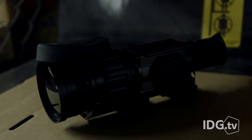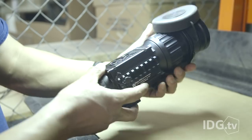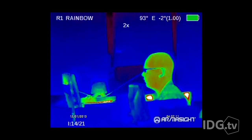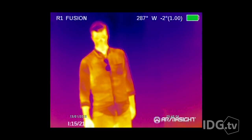It's a $9,500 thermal imager that's so advanced, I can't even leave the country with it, lest it fall into the wrong hands. Unlike those green night vision goggles that amplify existing light to let you see in the dark, thermal imaging works by showing you the infrared radiation emitted by objects.